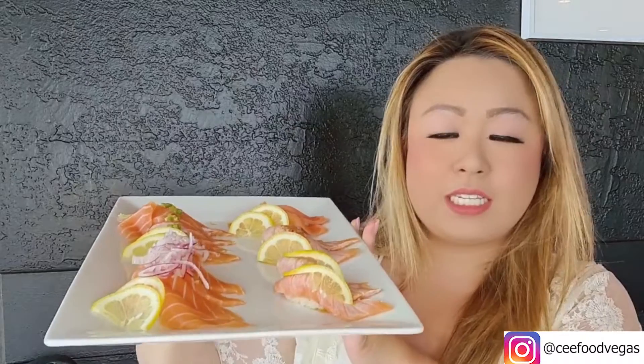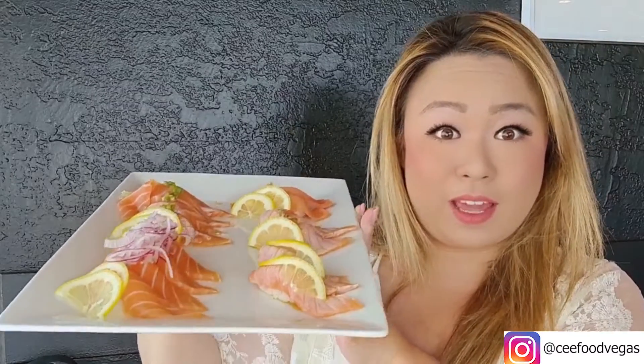Look how beautiful this plate is. There's every type of salmon you can think of — there's seared, lemon salmon, miso salmon, smoked salmon, salmon belly. And then there is ocean trout, which actually looks very similar to salmon but it isn't. Check out this rice-to-fish ratio. That is a huge piece of salmon belly, fresh wasabi, and that little bit of rice. I love it.